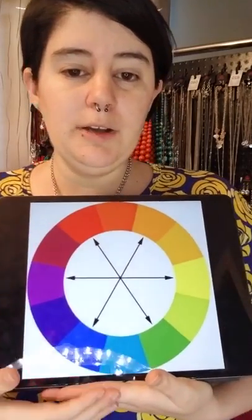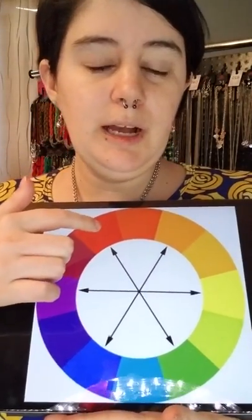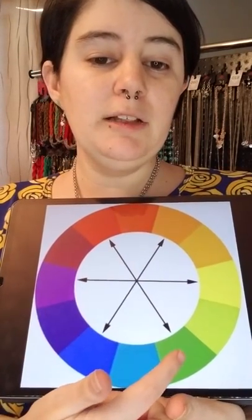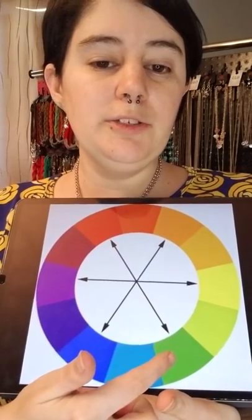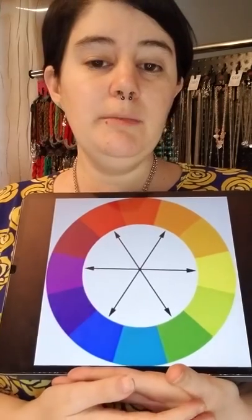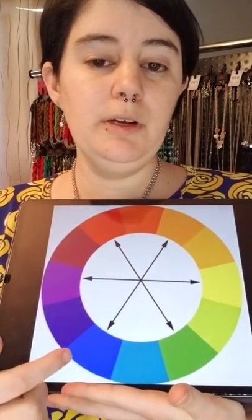Let's say you're wearing a lot of red — you look at the red color, draw a line all the way across, and then you can find the complementary color is green. So if you're wearing a lot of red, then green is a great jewelry choice because it's a complementary color to that red. Same, it's vice versa — if you're wearing green then red jewelry would work.